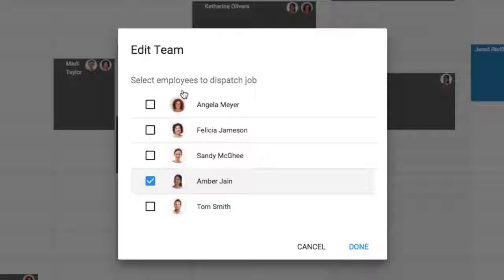You can also create estimates, drag-and-drop items on the calendar, assign teams, and set recurring jobs.